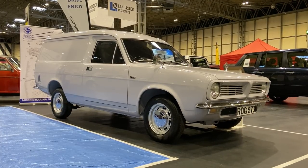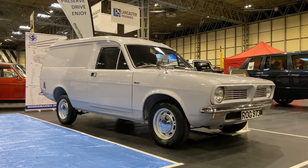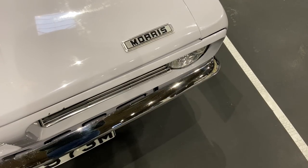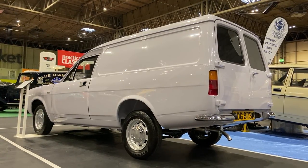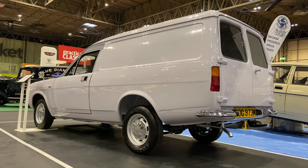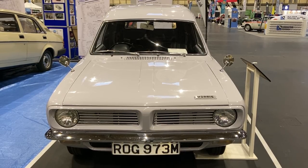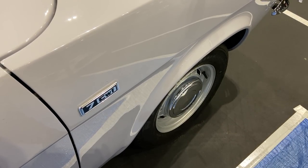Our final car for this first part is right next to the Ital - this 1974 Morris Marina van. Commercial vehicles usually lead very hard lives, lugging things around and covering astronomical miles, so very few survive. But this one somehow escaped that fate, having only had two owners across 48 years and covering a little under 35,000 miles. It was originally bought by the owner of a garage, then re-registered to the owner himself in 1990. The van was laid up in 1992 and hidden away until 2014, when it was unearthed and sold to its current owner, who has completely restored it from the ground up.